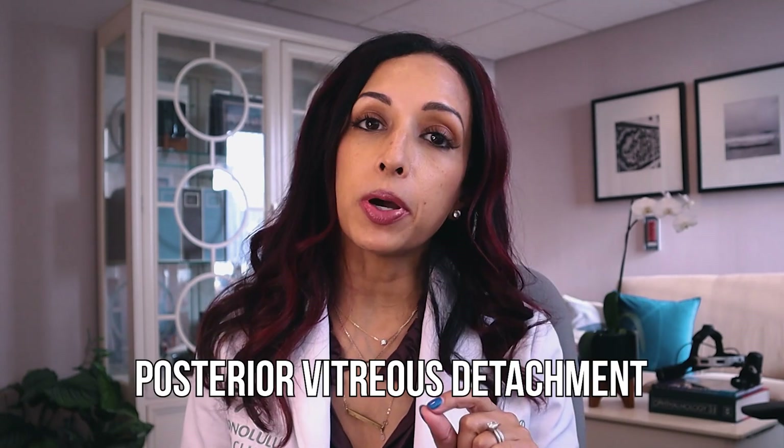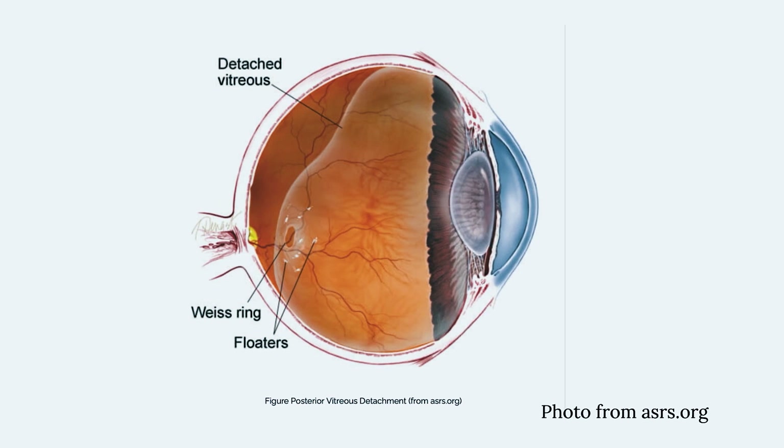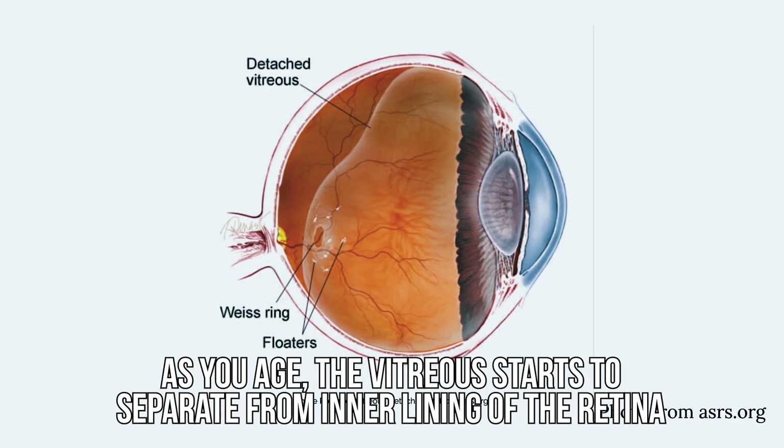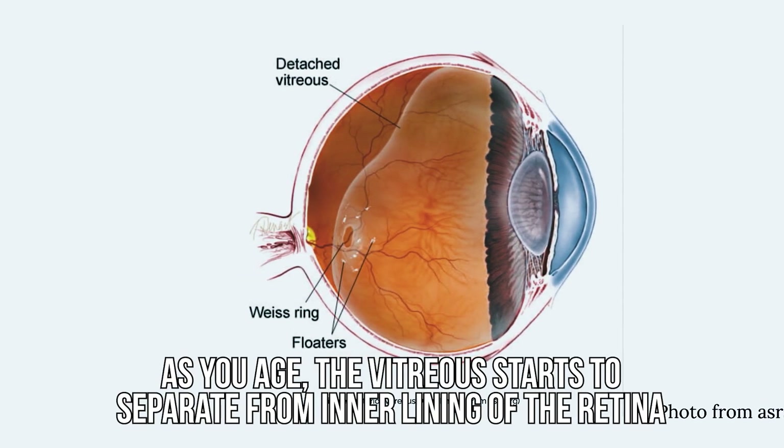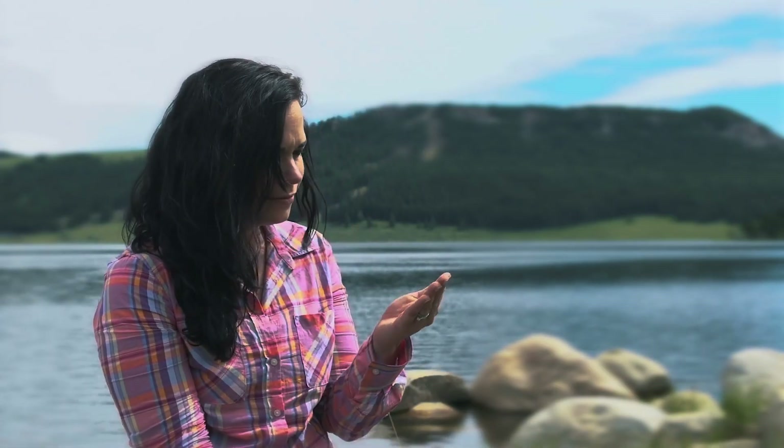Now, another type of floater is called a posterior vitreous detachment. What happens is as you age, the vitreous starts to separate from the inner lining of the retina. That process takes about four to six weeks. And that can cause a floater that's a little bit different in nature — it can cause a big black floater, almost like a cockroach or a fly that's buzzing across your field of vision. People are always trying to swat them away, but there's nothing to swat away. And that's a little different than the translucent clear or gray type floaters that represent the collagen fibers.